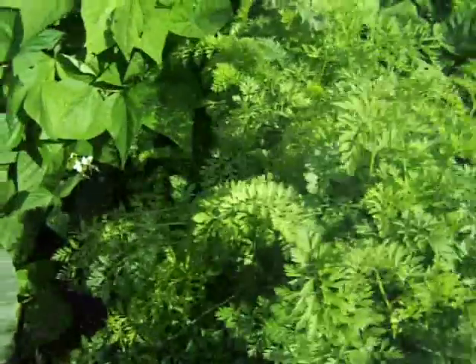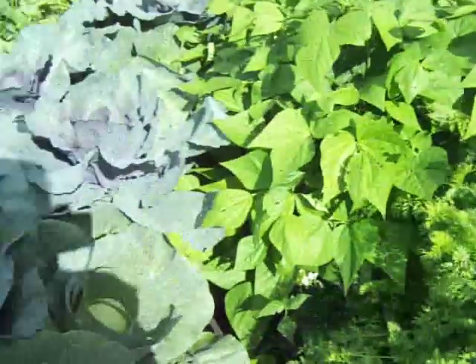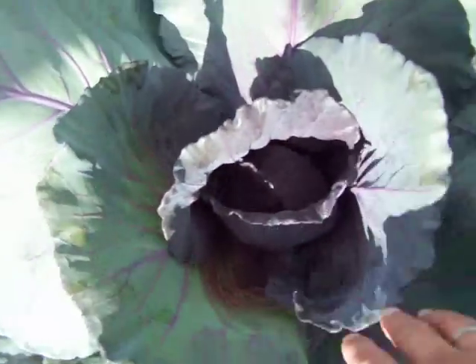Over here things are taking right off. Cabbage is doing good — big, big.